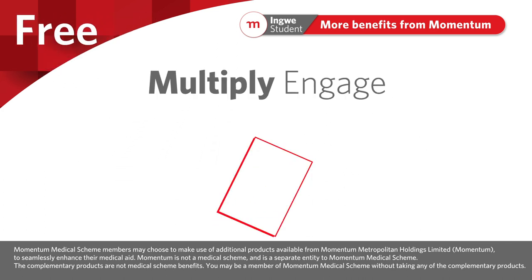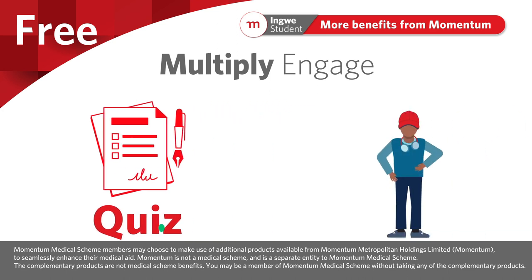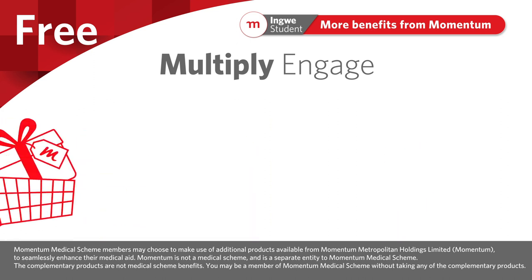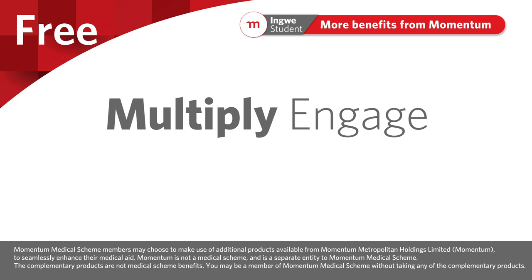Multiply Engage offers a free lifestyle quiz and digital coach tool where students can complete the lifestyle quiz, get a rating, receive tips and recommendations, and interact with a brand new digital coach tool. Various partner discounts form part of this free program.